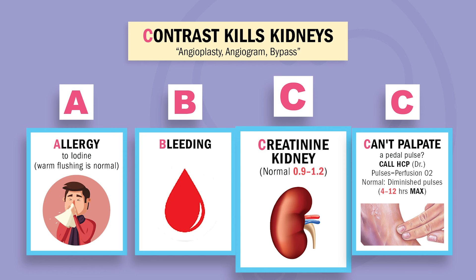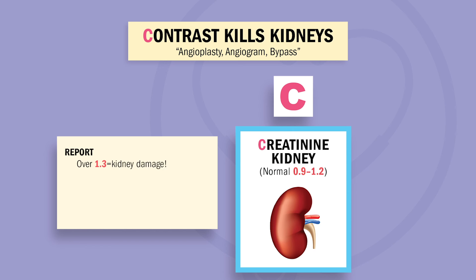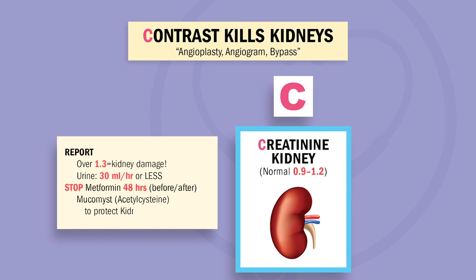C is for creatinine, always indicating kidney function. Normal is 0.9 to 1.2. Contrast kills the kidneys — like dumping thick cement into a washing machine. Creatinine over 1.3 usually means an injured kidney, also called contrast nephropathy. We avoid using contrast in renal failure patients. Key word: diabetics on metformin — stop metformin 48 hours before and after the cath lab to prevent lactic acidosis and nephropathy.